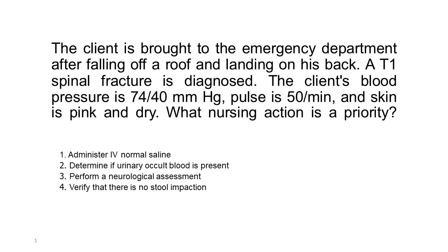1. Administer IV normal saline. 2. Determine if urinary occult blood is present. 3. Perform a neurological assessment. 4. Verify that there is no stool impaction.